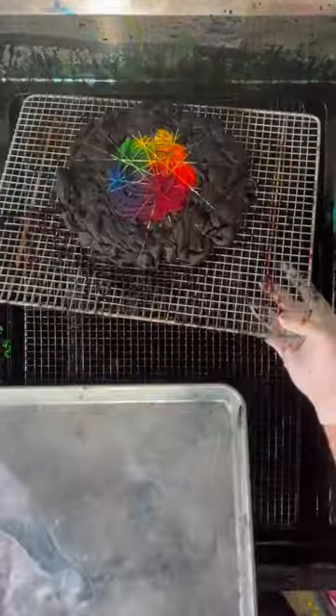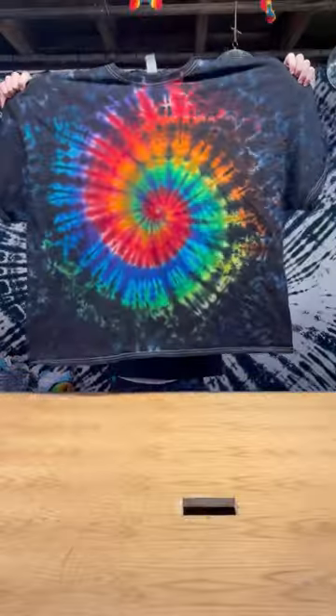Now onto the reveals. First up we have the prism, and next up is the black hole. Leave a comment with which one you would pick. Bye!